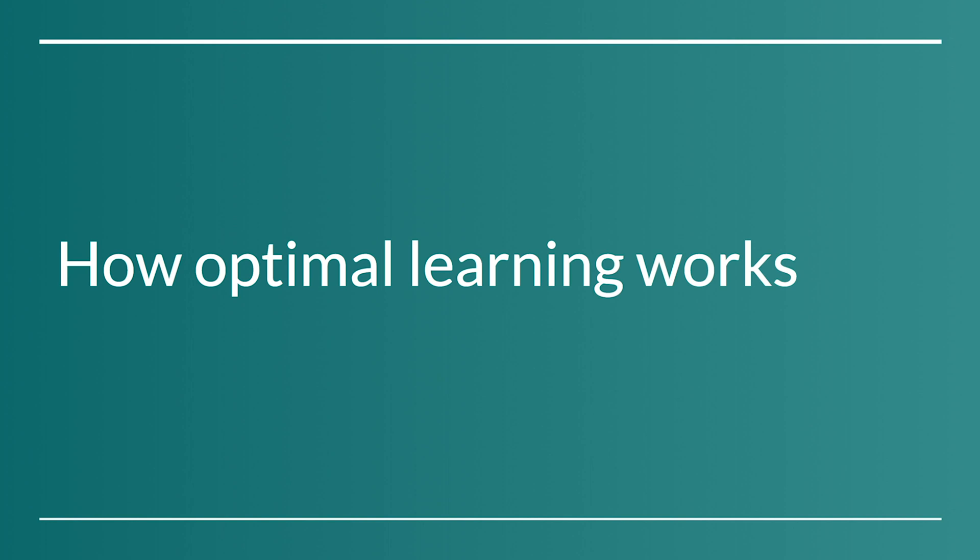Optimal learning is efficient, effective, and enjoyable. In an ideal world, we would all learn optimally all of the time. But for most of us, this kind of learning is elusive, partly because the way most of us learned in school was far from optimal.